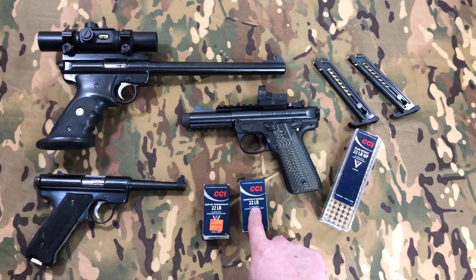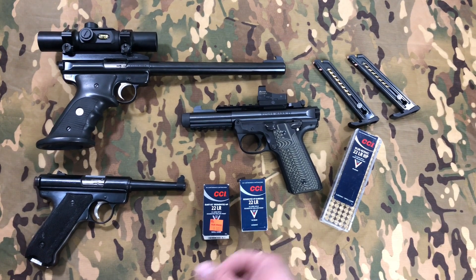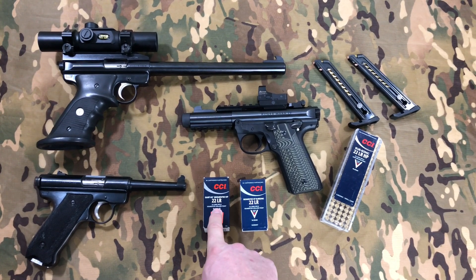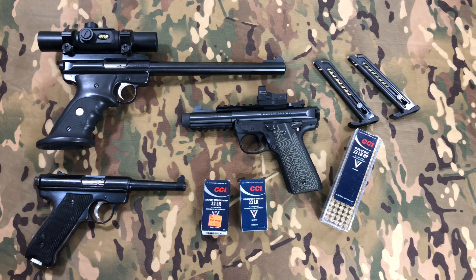The 1050 fps ammo without ear protection is still pretty quiet — they do have a pop to them but it's not crazy loud; I wouldn't be shooting them in your backyard. The 710 fps quiet segmented are even quieter. I've shot those outside and they're surprisingly quiet — they still have a little pop but obviously there's no crack.